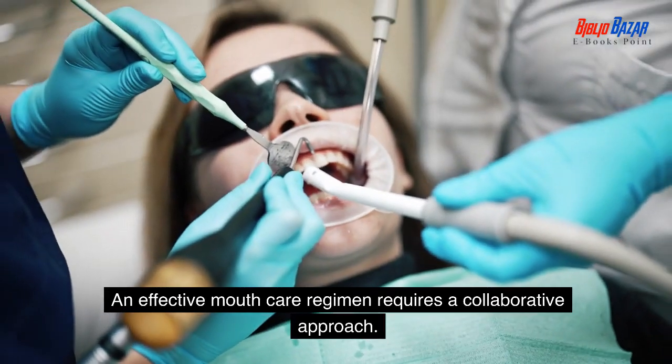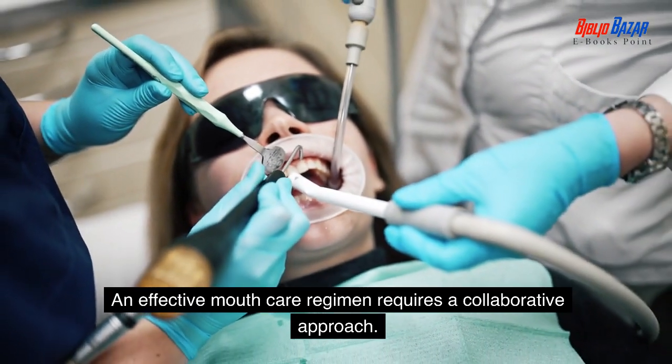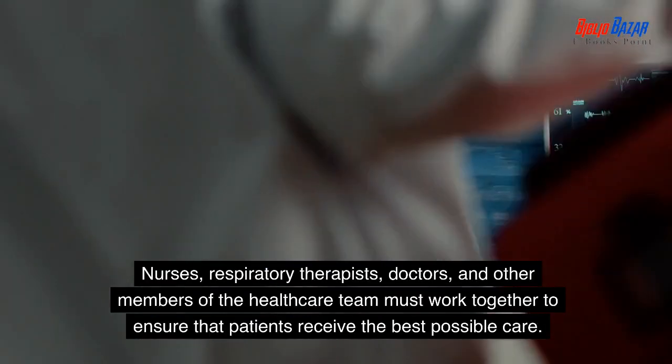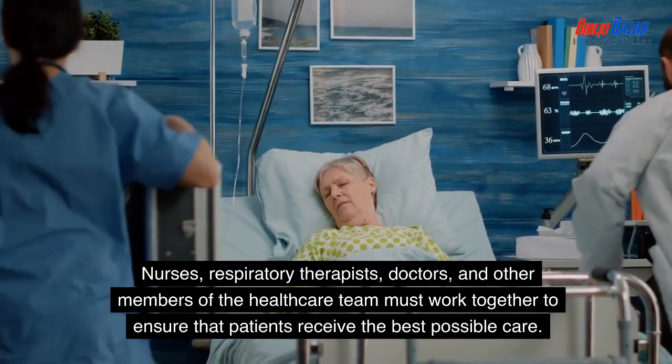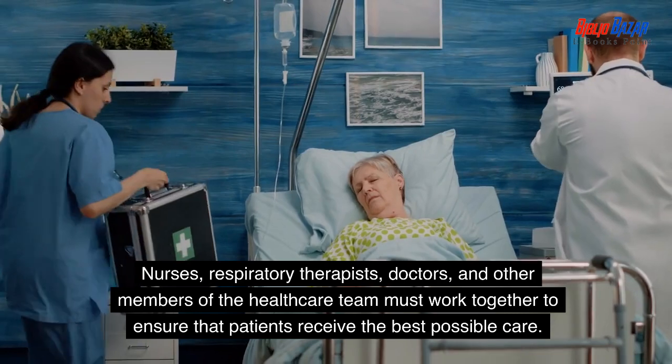An effective mouth care regimen requires a collaborative approach. Nurses, respiratory therapists, doctors, and other members of the healthcare team must work together to ensure that patients receive the best possible care.